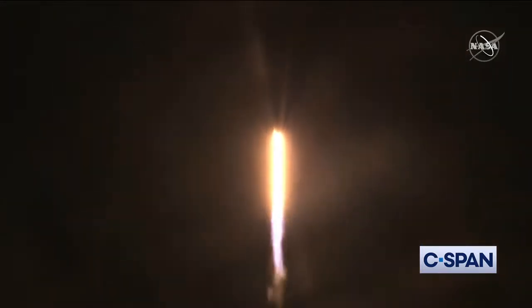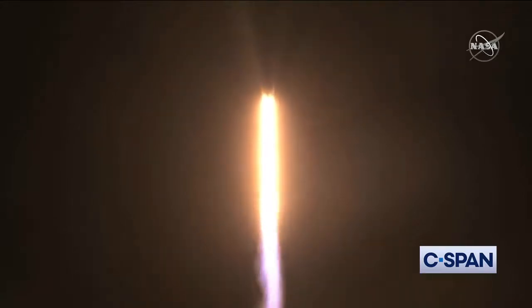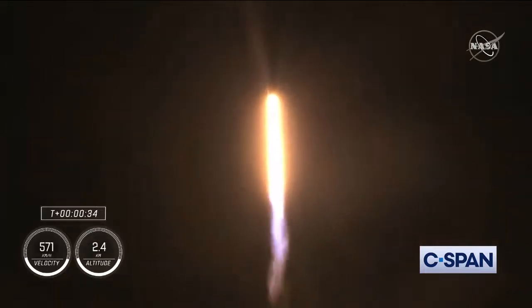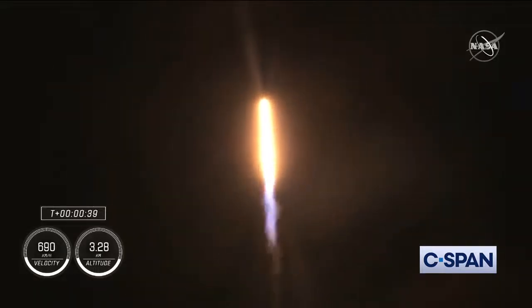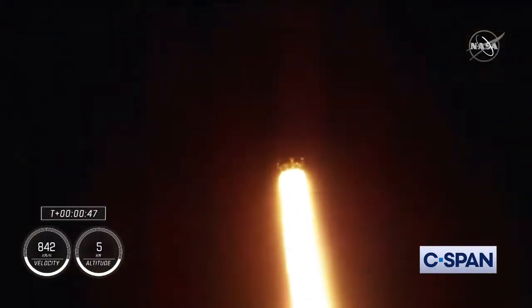M-1E propulsion is nominal. That's the word we want to hear. Stage 1 propulsion is nominal. Stage 1 is preparing to throttle down. This is in preparation for max Q, which is maximum aerodynamic pressure. Stage 1 throttle down — there's that call out for throttle down.